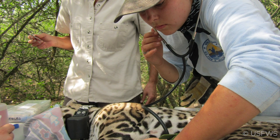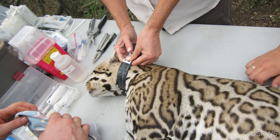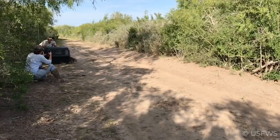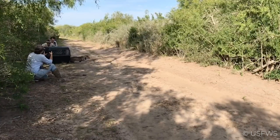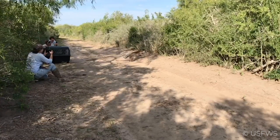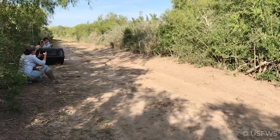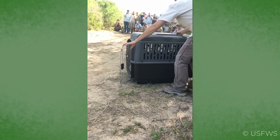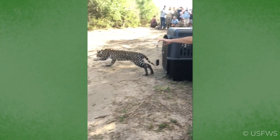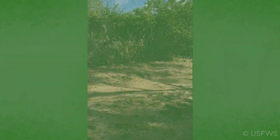The team also trapped ocelot OM-341, a big, beautiful adult male weighing in at nearly 29 pounds. He is estimated to be 4 years old and looked to be in excellent condition. He was outfitted with a GPS collar, which was already checked in via cellular network to show the ocelot monitoring team he has been moving about the refuge in the areas where he has been previously photographed and trapped. Just a few weeks into the 2019-2020 trapping season, we are looking to be in very good shape for the ocelot monitoring program at Laguna Atascosa National Wildlife Refuge.